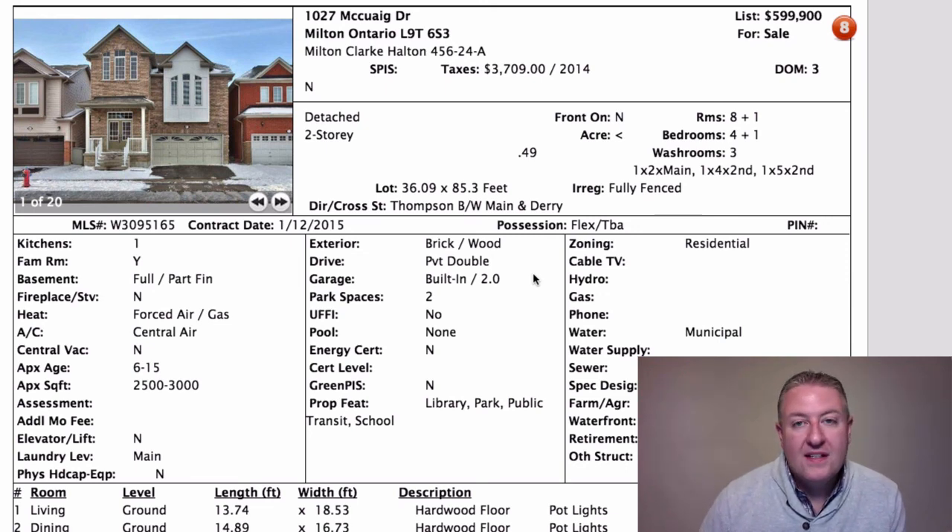Jump all over this one — it's not going to last long. That's your list from Milton Daily Homes. If you have any questions or want to see anything listed right now, either from today's episode or from your search, we are here to help. And remember, MiltonBuyerClass.com is coming up in a couple of weeks — it's going to be a great class.